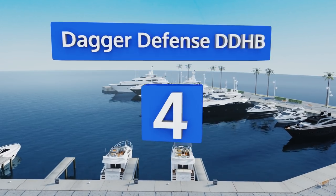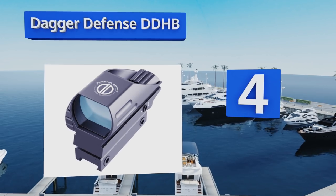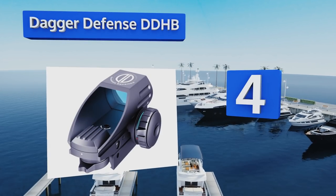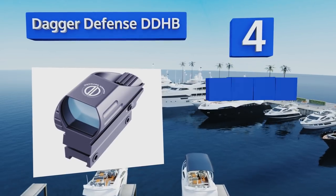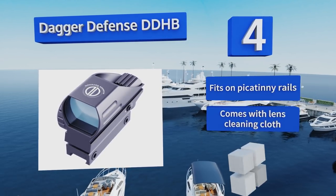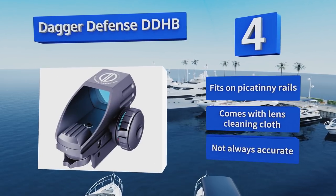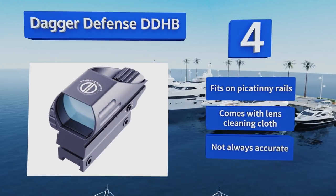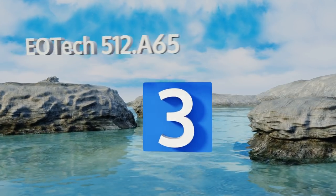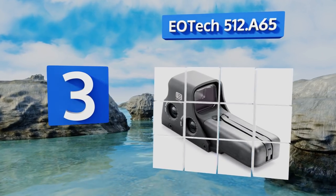At number four, novice marksmen on a budget will love the Dagger Defense DDHB, which boasts both green and red dots, four reticle patterns, and a durable aircraft-grade aluminum body. It's great value for the price, even if it is unlikely to satisfy more discerning hobbyists. It fits on Picatinny rails and comes with a lens cleaning cloth; however, it's not always accurate.